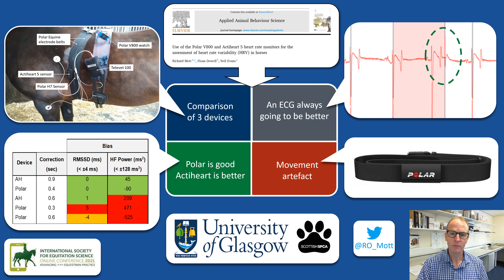Another issue is movement artifact, but this is more about how the device is attached to the horse rather than the device itself. The Polar equine belts are prone to moving on exercising horses and this produces very noisy data.